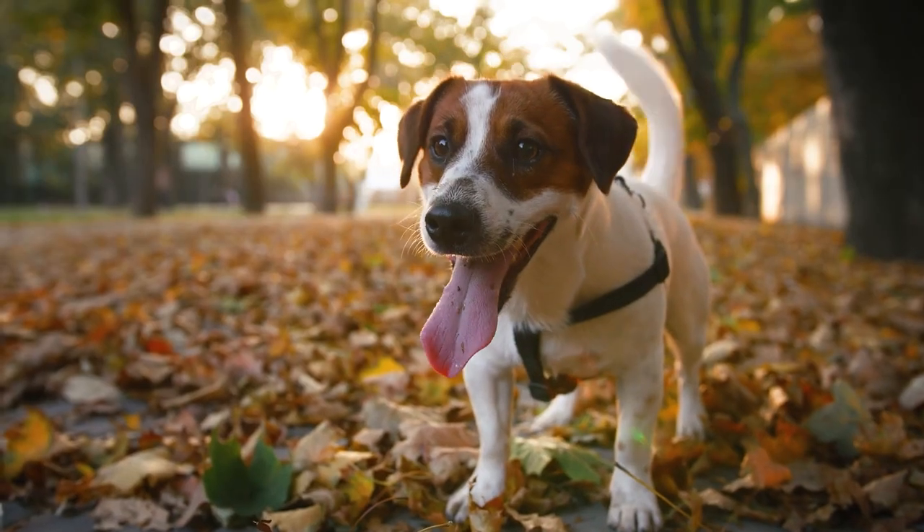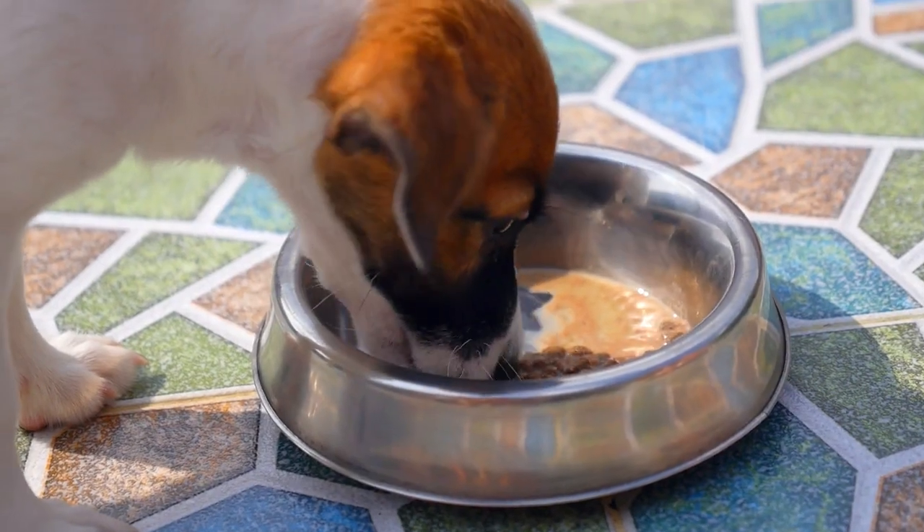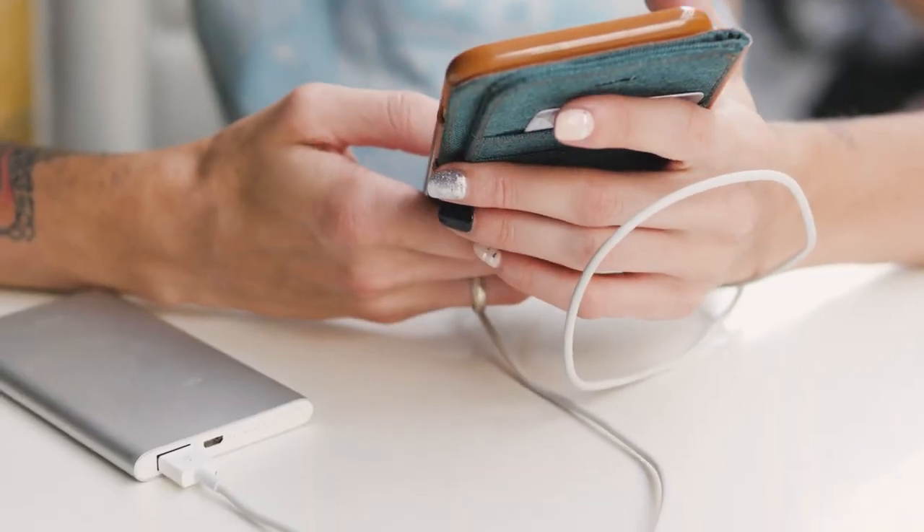Number thirteen is extra food and supplies for your pets — don't forget about your animals. Make sure you have everything they need, including any medical supplies. Number fourteen is extra batteries for all the different types of devices you may have, because not everything is rechargeable. Make a list and get what you need — don't buy batteries you're not going to use, make sure you're buying plenty of the ones you will.